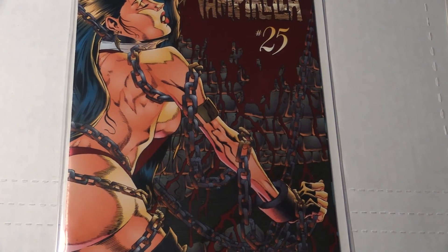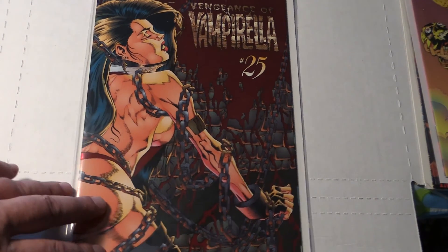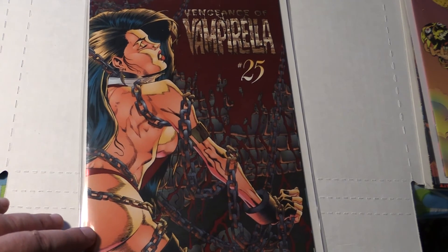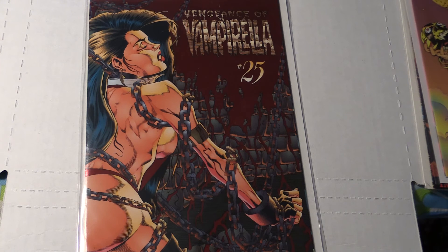I also have some graded books, but if you look at my last two videos, it'll be the same three books — so I didn't want to bother showing them again. Go back and look at those two videos and you'll see the three graded books I'll have for sale. That is Saturday night, July 23rd, 10pm Eastern Time on the Blast It or Stash It YouTube channel. Hope to see you there. This is Big Bear signing out.